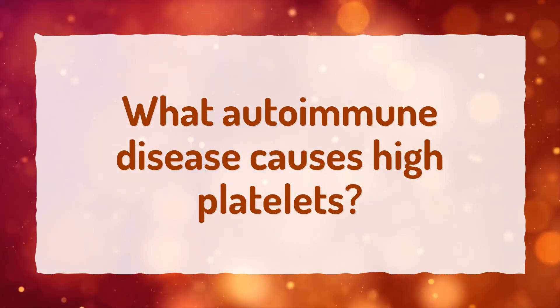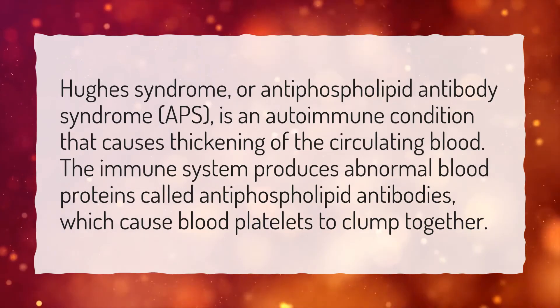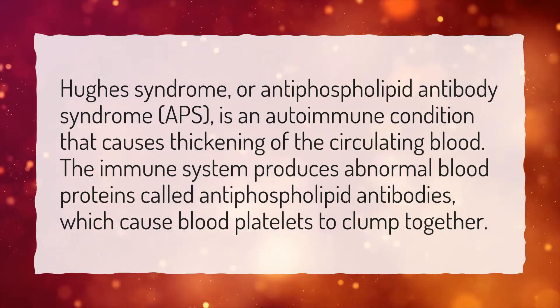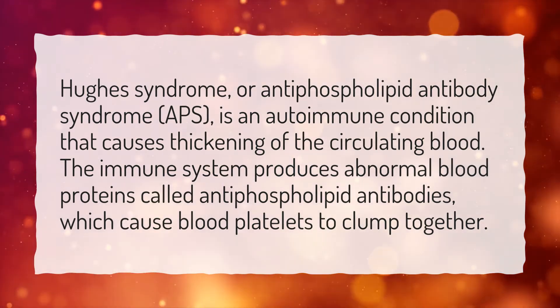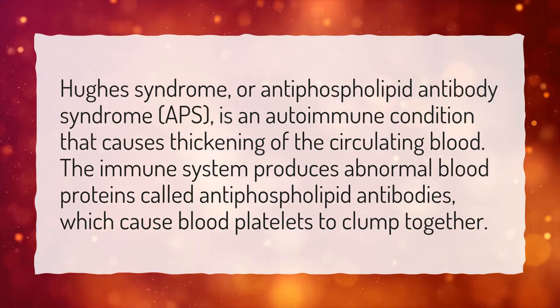What autoimmune disease causes high platelets? Hughes syndrome, or antiphospholipid antibody syndrome (APS), is an autoimmune condition that causes thickening of the circulating blood. The immune system produces abnormal blood proteins called antiphospholipid antibodies, which cause blood platelets to clump together.